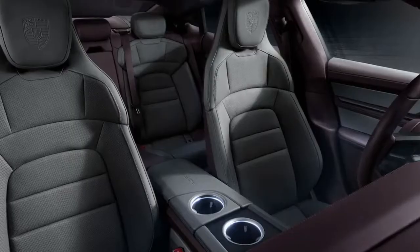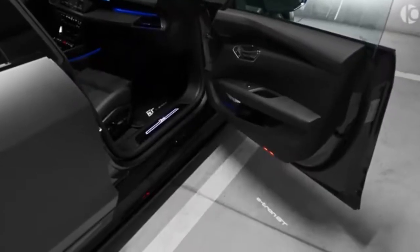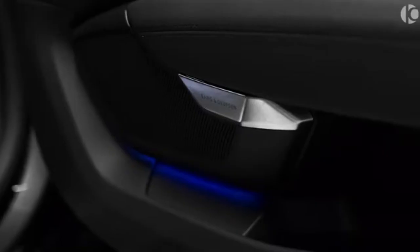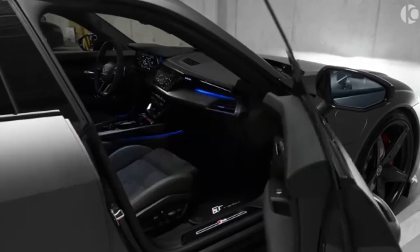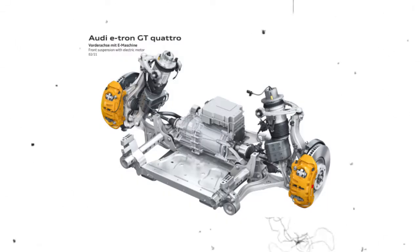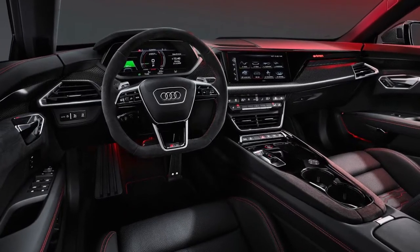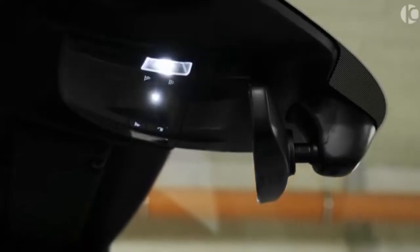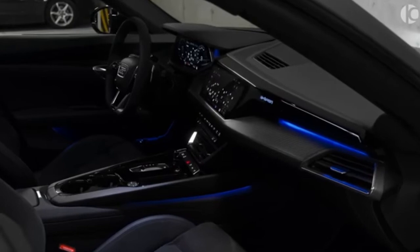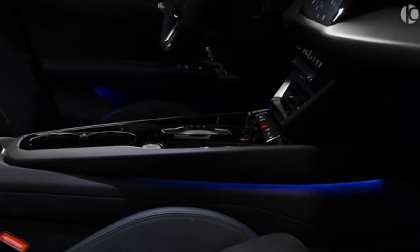Along the lines of the Taycan, the seating position is low and the ergonomics are slanted toward the active side. The 2022 Audi RS e-tron GT will not let you down when it comes to performance. Many of the e-tron GT's internal components are the same as those found in the Taycan, including two electric motors, a liquid-cooled lithium-ion battery pack, a two-speed rear gearbox, three-chamber airsprings, rear wheel steering, and a torque vectoring rear differential. The RS has a more powerful rear motor, capable of producing 450 horsepower versus the regular e-tron GT's 429 horsepower.